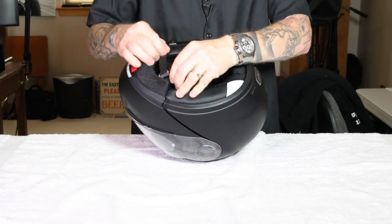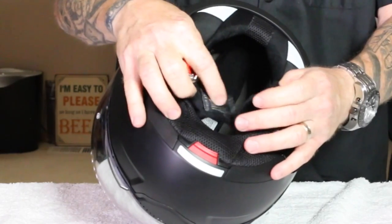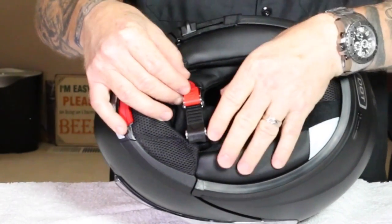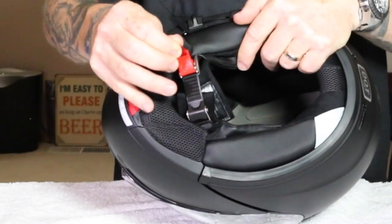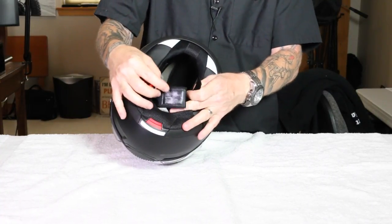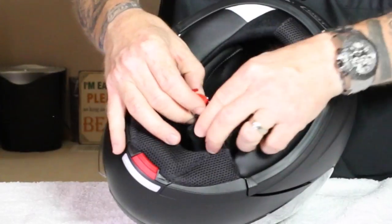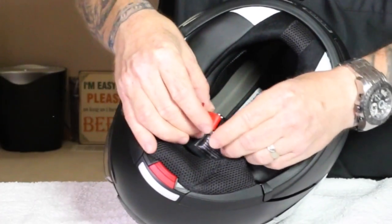Another big reason I bought this helmet: it's got a really awesome ratcheting strap system. I hate D-rings — companies still using D-rings are ridiculous. This ratchet system is just like a snowboard strap; you reach up, tighten it as much as you want, and when you get to your destination, even with gloves on, you just pull on the little red tab and it comes right out. Super slick and quick. Just make sure the fabric isn't bunched up — keep it flat against your chin so the metal doesn't dig in.